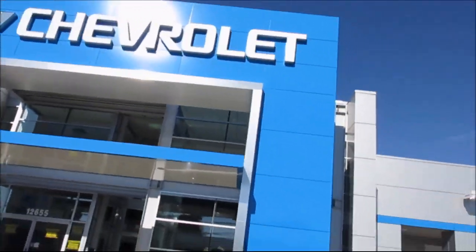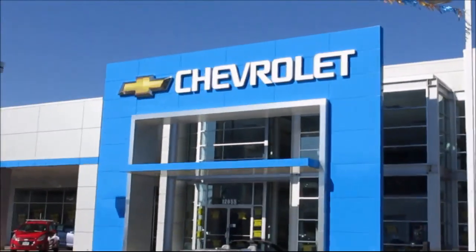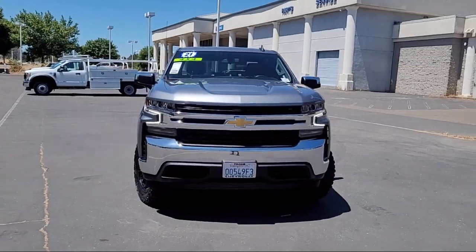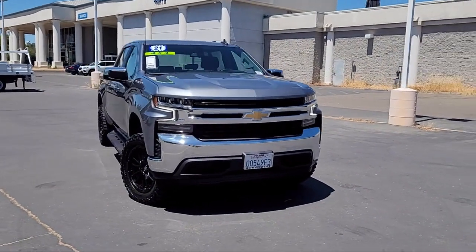When it comes to pre-owned cars, trucks, and SUVs, the best place to buy is here at Folsom Chevrolet. And here's another example of a great Folsom Chevy vehicle, and it comes equipped with the All-Star Edition.